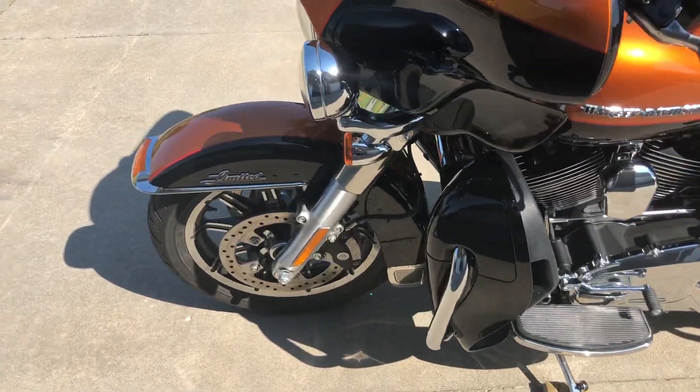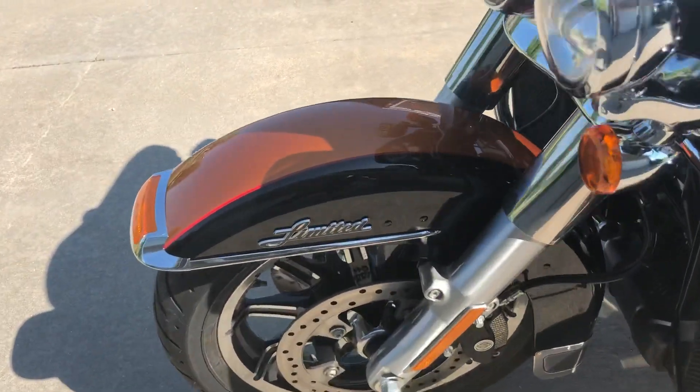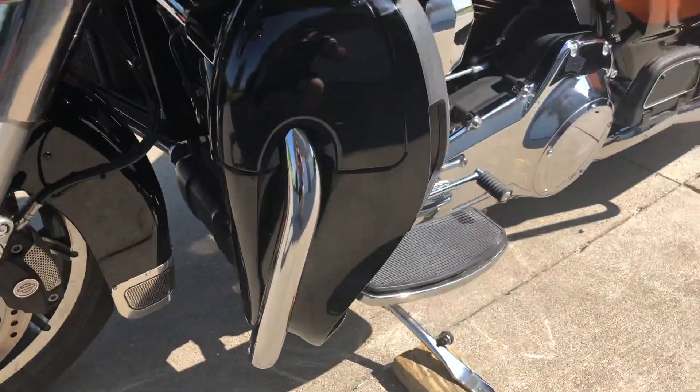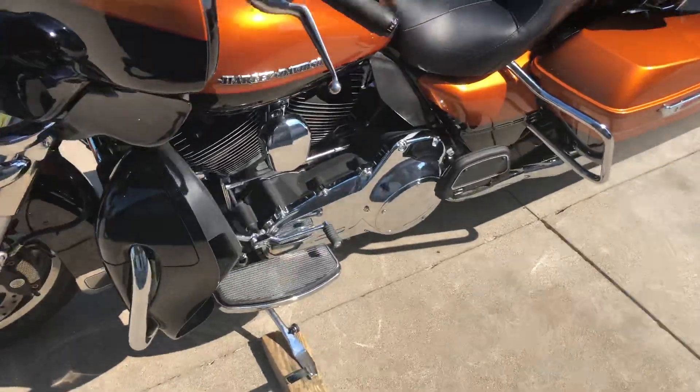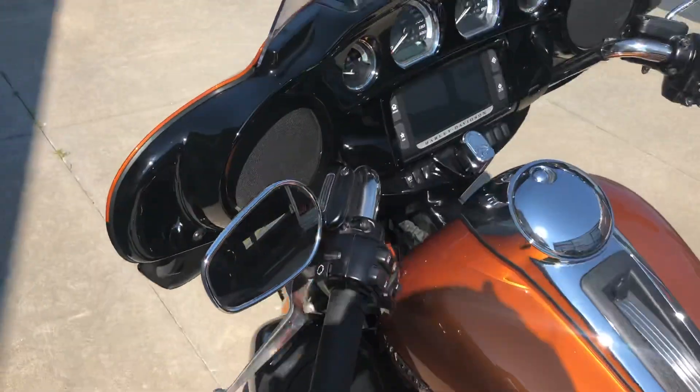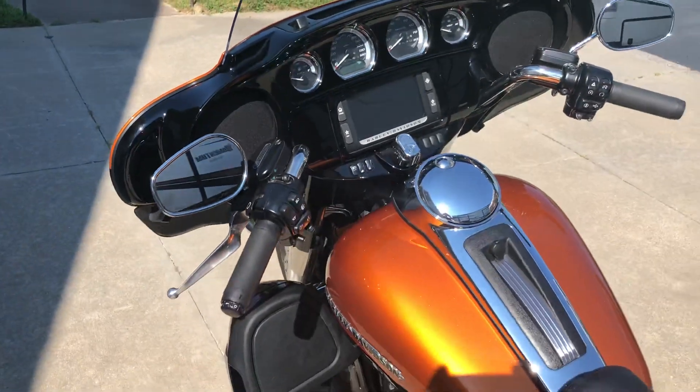Also included with the Limited are the chrome contrast cut wheels, painted in amber bearing. Just a great-looking bike.